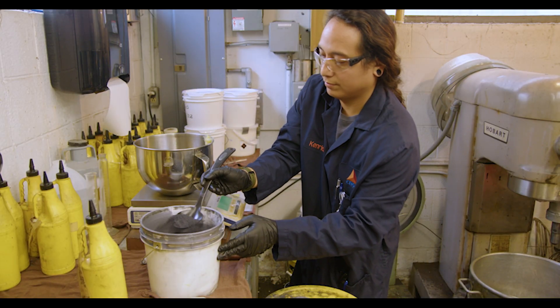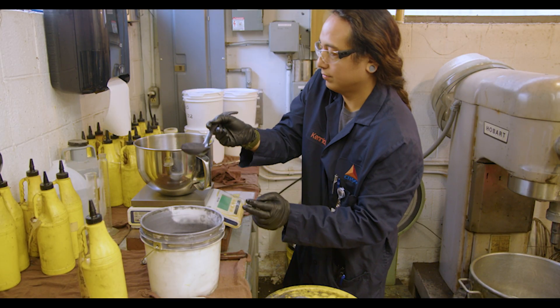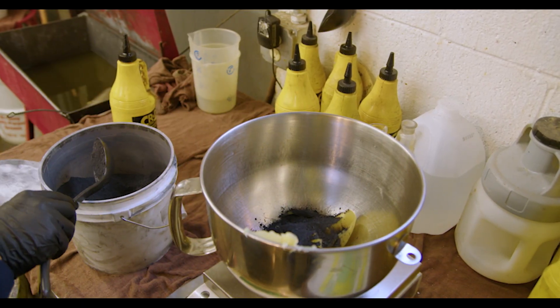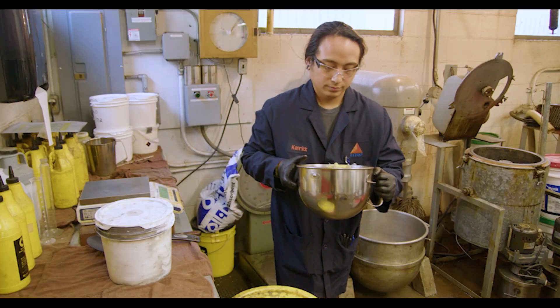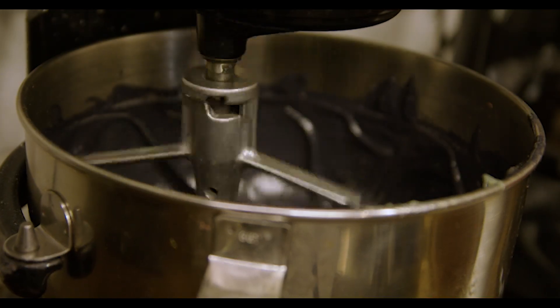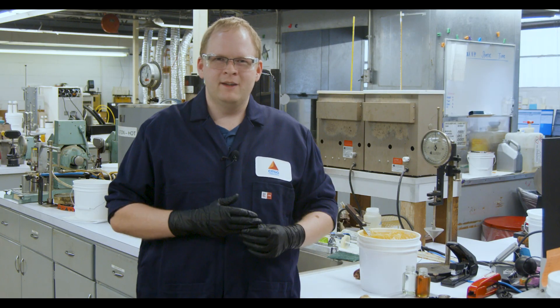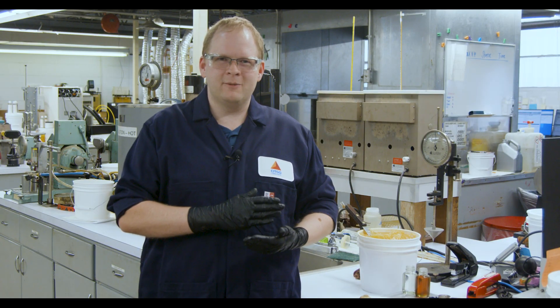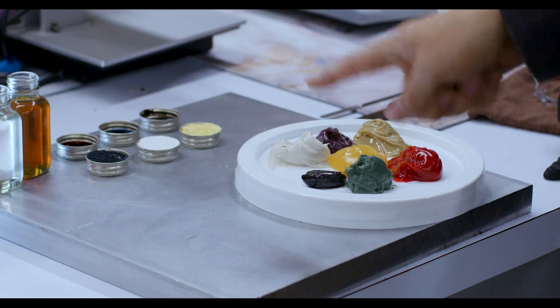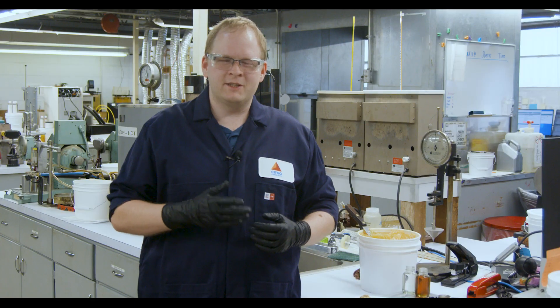We also use color in order to help make different batches consistent as we make the grease in the plant. Another benefit of having greases dyed different colors is for operational efficiency — you don't want to add the wrong grease to the wrong equipment, so having different colors helps you identify the proper grease to add to a piece of equipment.